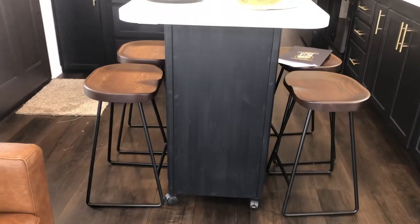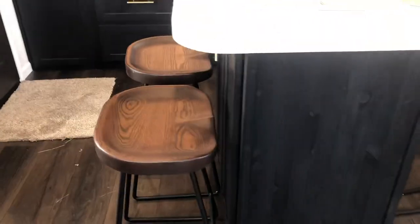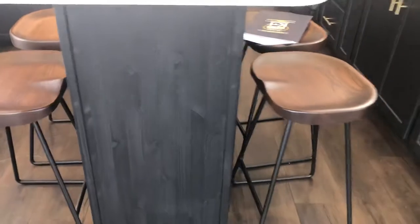These are their new barstools — they're the pub style. They also still have the saddle back ones. They no longer have the ladder back style.